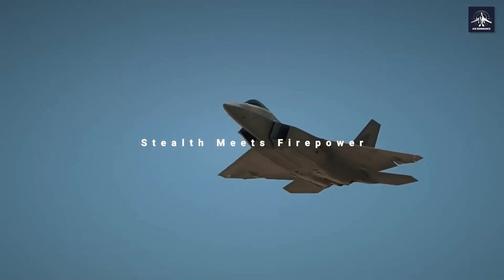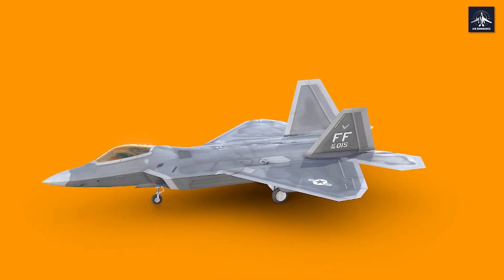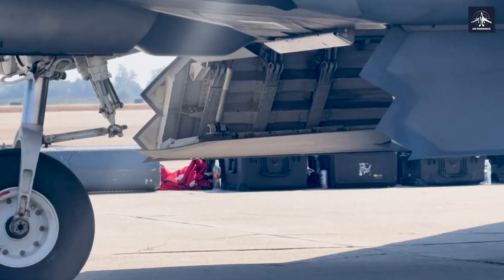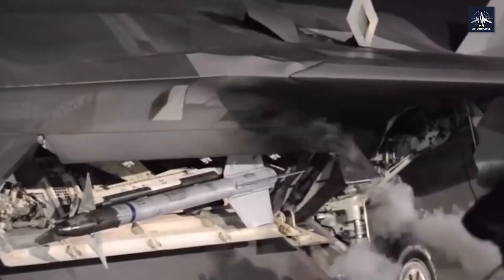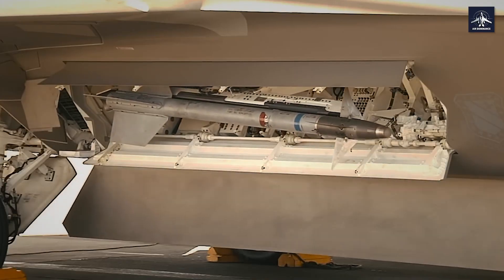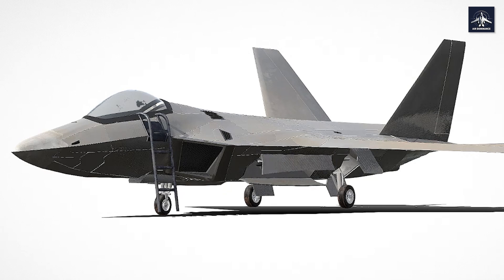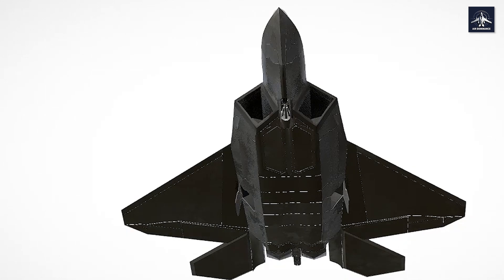How do you carry weapons on a stealth fighter without compromising its invisibility? The F-22 was literally designed around its internal weapons bays. For air-to-air missions, it carries six AIM-120 AMRAAM radar-guided missiles in the main bays and two AIM-9 Sidewinder infrared missiles in the side bays. For ground attack, it can carry two 1,000-pound precision bombs plus four air-to-air missiles. The AMRAAM vertical eject launcher shoots missiles out of the bay at more than 25 feet per second with a force of 40 Gs — like having an internal cannon that fires missiles instead of bullets.